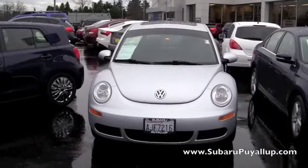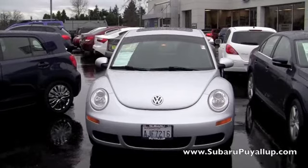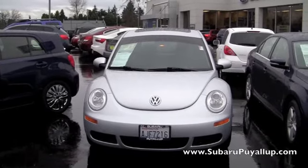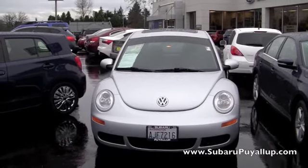Hi, my name is Gretchen. I'm here at the Subaru of Puyallup, your stress-free dealership. I have a 2006 Volkswagen Beetle to show you real quick. Its stock number is S14640A.